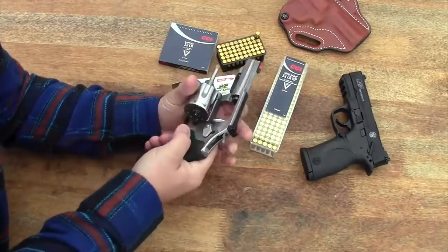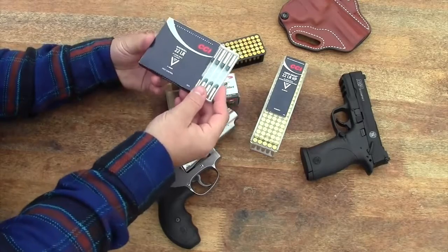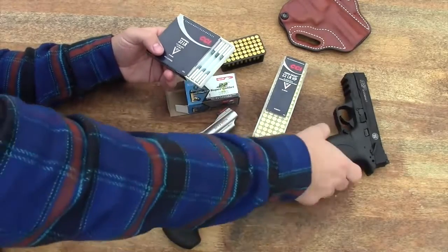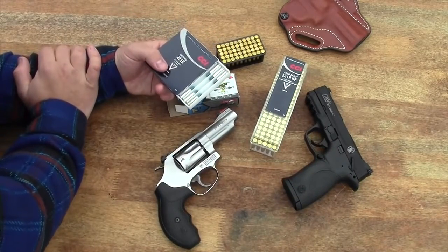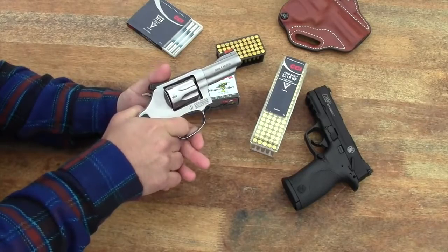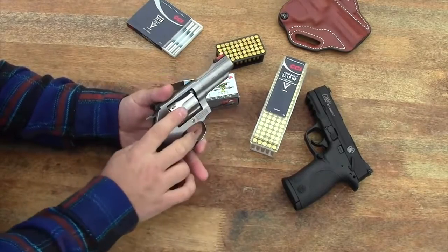Other specialized ammo in the same genre are these little .22 long rifle shot shells. They're maybe a little overrated — people think they're totally awesome and go a little crazy for them — but I like having them. They're another fun thing to shoot, and they don't cycle the actions of semi-automatic handguns, at least none of the semi-automatics I've tried them in. But they'll function perfectly in the revolver, because every time you either cock the hammer back or pull the trigger, the cylinder rotates manually — the person operating the gun does that, not blowback like a semi-automatic.